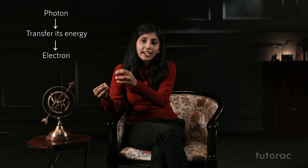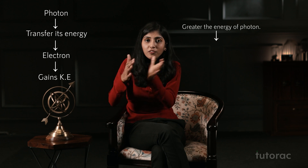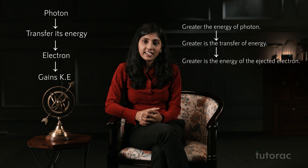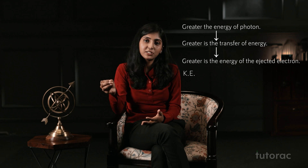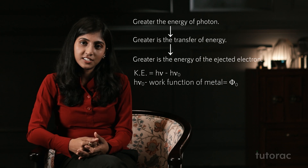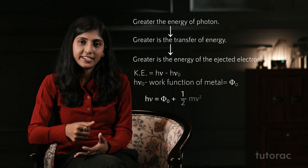He said whenever a photon strikes a metal, it transfers its energy to the electron, and the electron gains that energy, which is converted into kinetic energy. That is, higher the energy of the photon, more will be the transfer and the higher the energy of the electron would be. He said that kinetic energy is equal to hν minus hν₀, where hν₀ is called the work function, as you can see here. In a nutshell, it could be said that hν is equal to the work function plus kinetic energy.